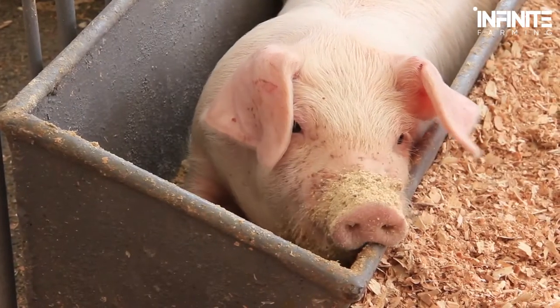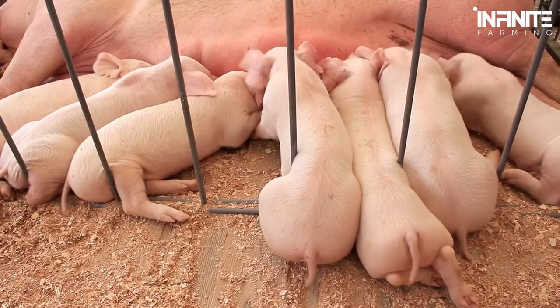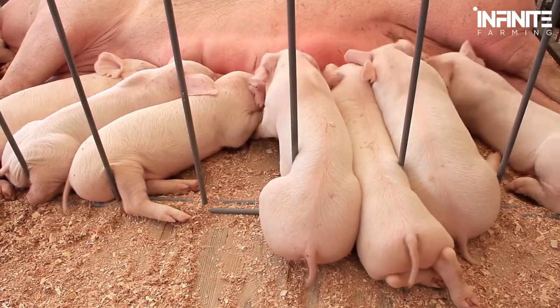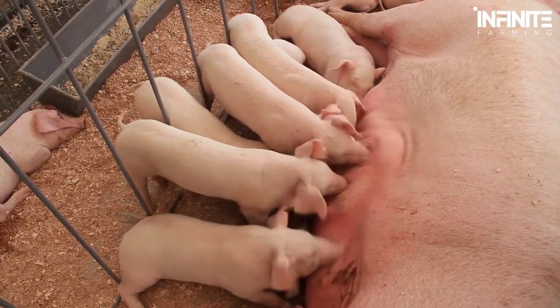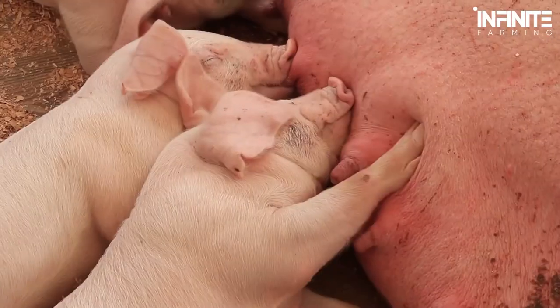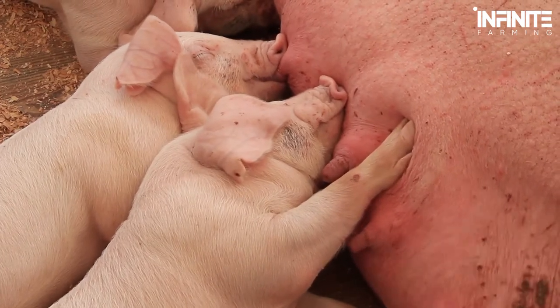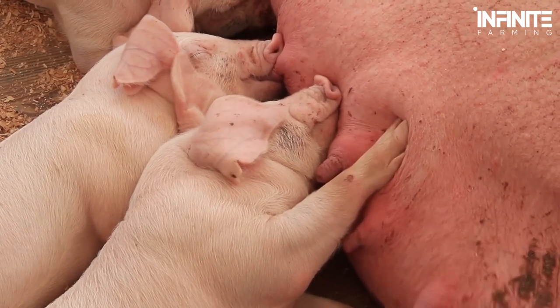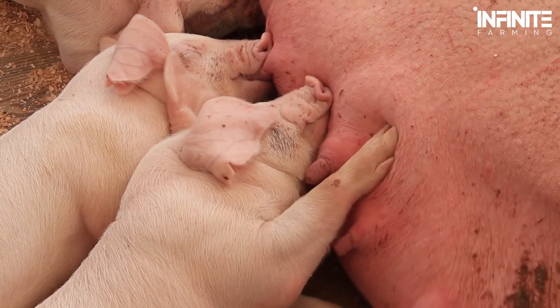A few days before they're about to give birth, the pregnant sows are moved to the farrowing unit, where she and her litter will stay for four to five weeks after the birth. The farrowing unit is a small pen with a central cage designed to allow the piglets to feed from their mother. The room is small enough to restrict movement for the sow or the piglets. The central cage prevents her from moving in case she crushes one of her babies or becomes aggressive.